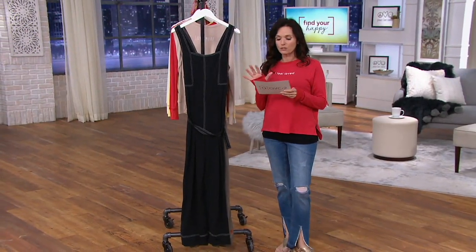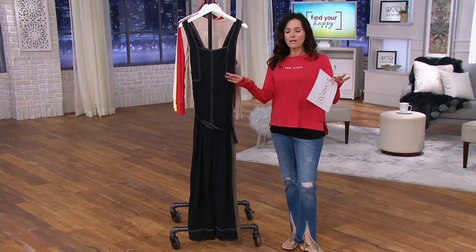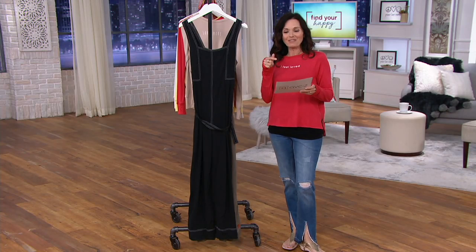This is a Peace, Love, World woven jumpsuit, and if you're just joining us, everything is on clearance from Peace, Love, World. Alina Villasante is on the phone with us.